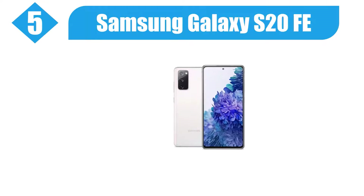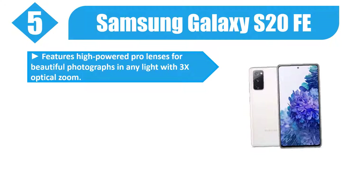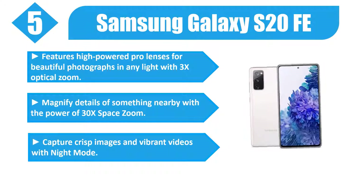Number 5. Samsung Galaxy S20 FE features high-powered Pro lenses for beautiful photographs in any light with 3x optical zoom. Magnify details of something nearby with the power of 30x space zoom. Capture crisp images and vibrant videos with night mode.